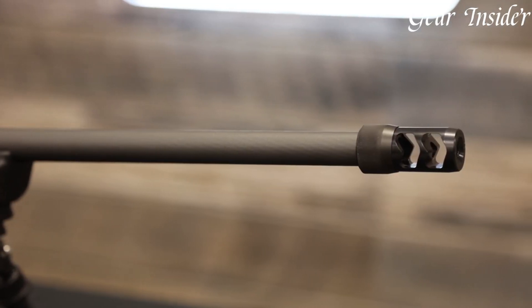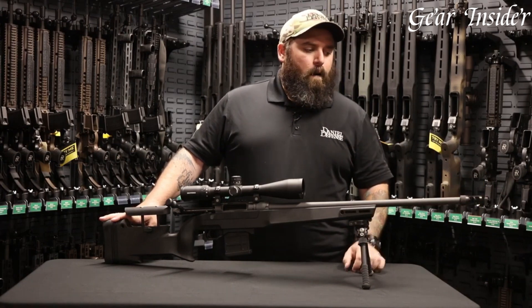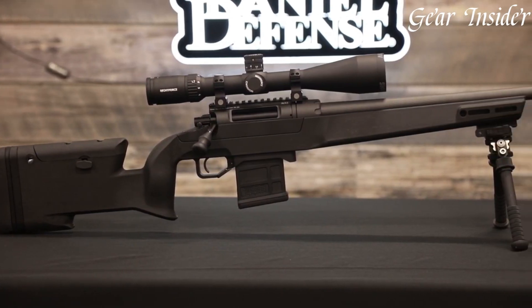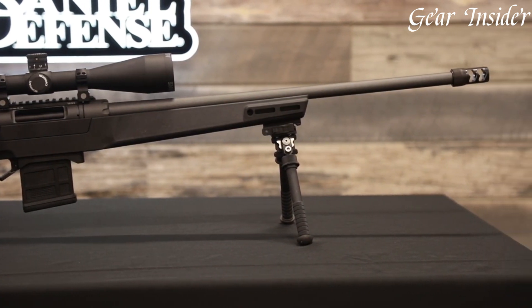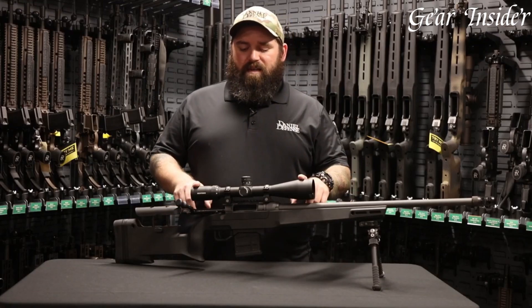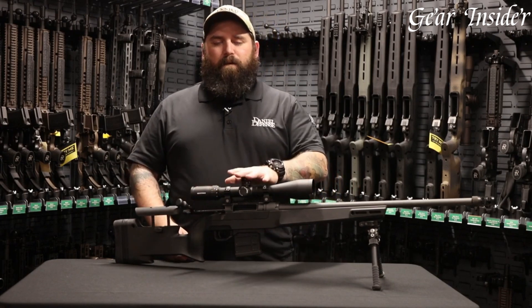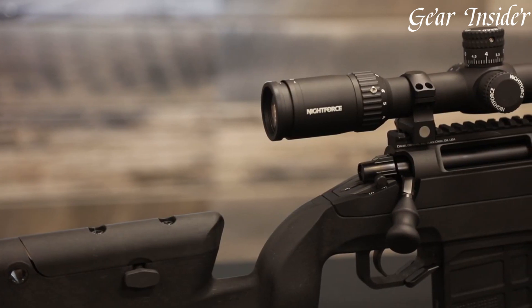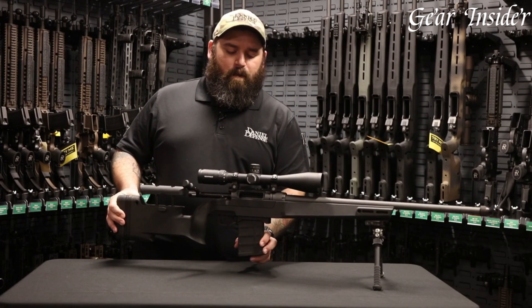The three-lug bolt design, adjustable single-stage Timney Elite Hunter trigger, and ergonomic stock with configurable cheek riser and length of pull provide a tailored shooting experience. The chassis system is designed for adaptability, allowing easy changes in configurations and accessories. With a 20 MOA scope rail and ample M-LOK slots, customization and accessory mounting are seamless.